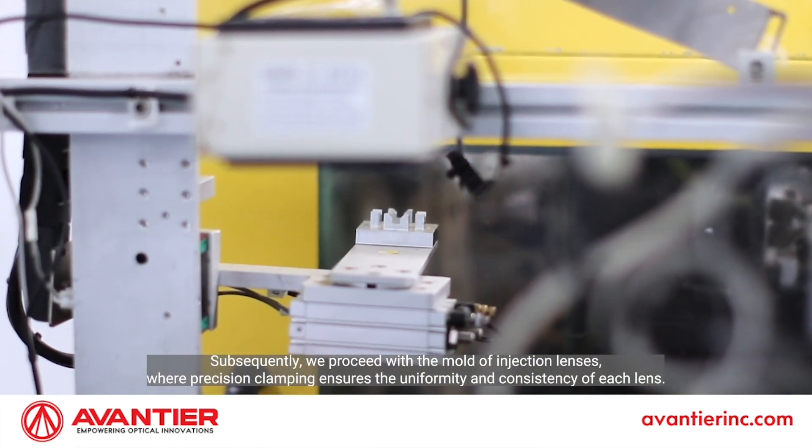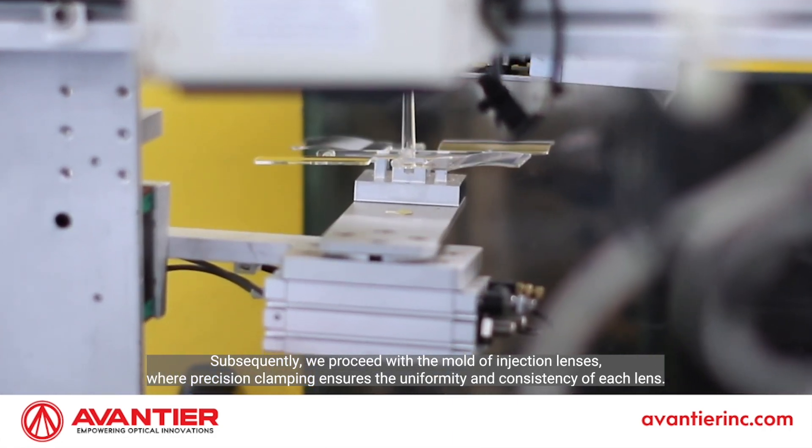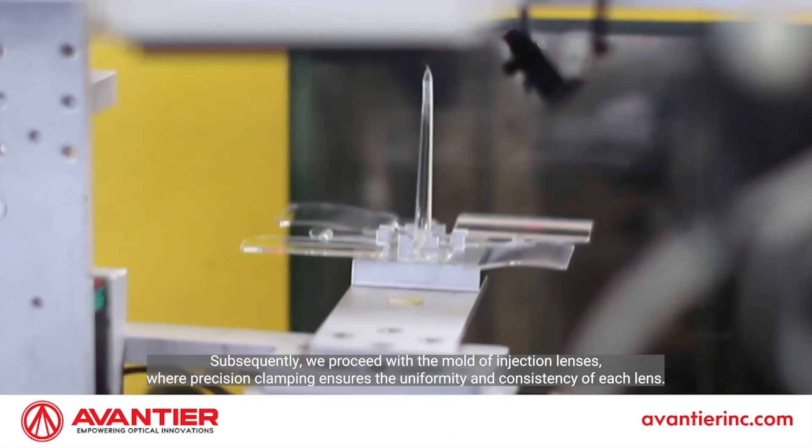Subsequently, we proceed with the molding of injection lenses, where precision clamping ensures the uniformity and consistency of each lens.